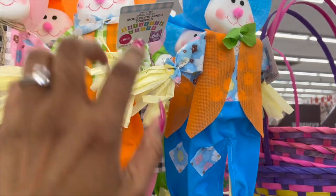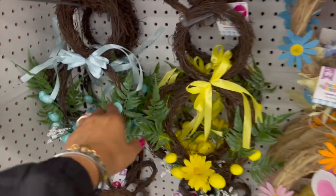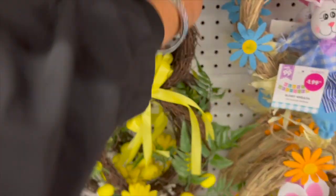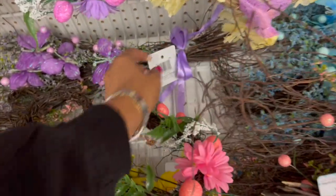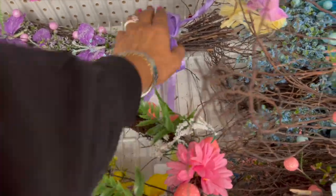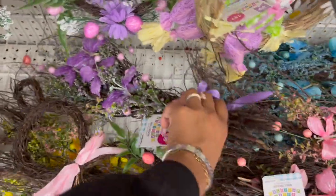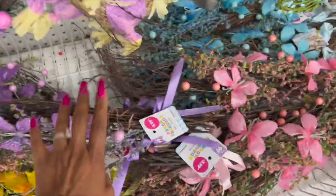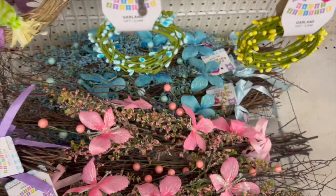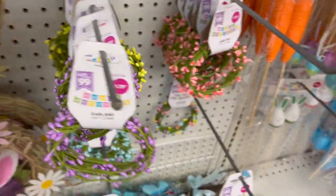Up here they put out the bunny scarecrow at $2.99, and the smaller ones are $1.79 this year. They do have wreaths out — Easter bunny with ears in yellow, blue, pink, and purple for $2.99. New this year: wreaths with butterflies for $3.99, very pretty — in purple, yellow, pink, and blue. They put out garland in purple, yellow, pink, and multi-colored.